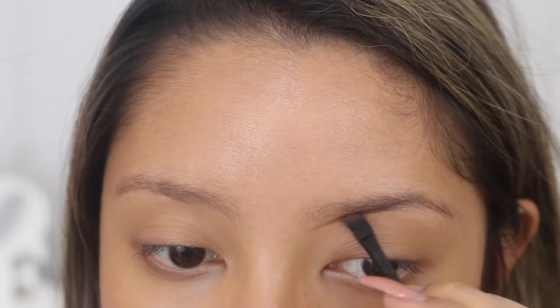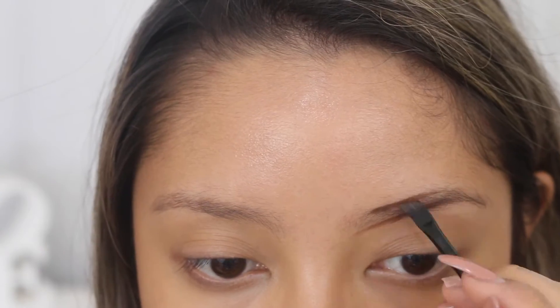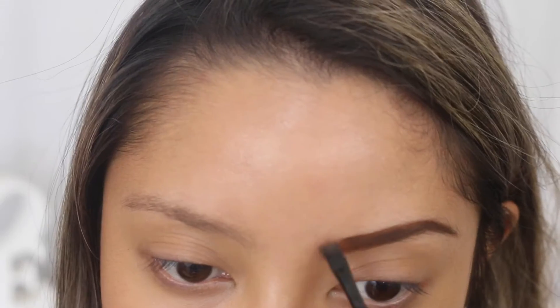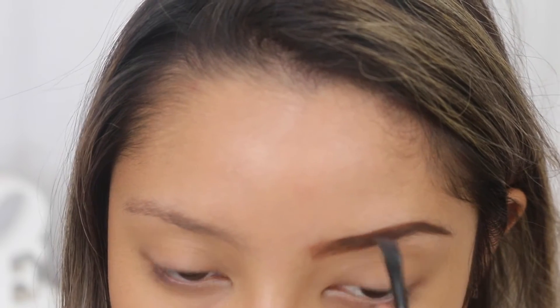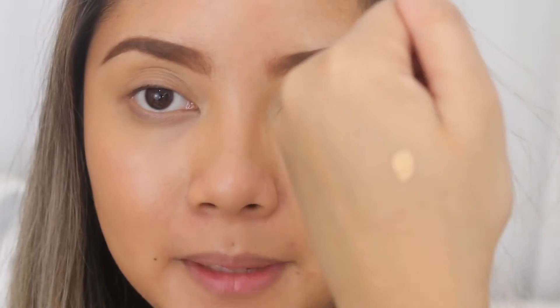I'm going to fast forward through my eyebrow routine because you guys see it in every single video. I always use the same product — my Face Up Astoria HD Brow Kit. Then I'm taking a little bit of my Maybelline Fit Me Concealer on the back of my hand and using a concealer brush to clean up my eyebrows before applying my Benefit Gimme Brow.